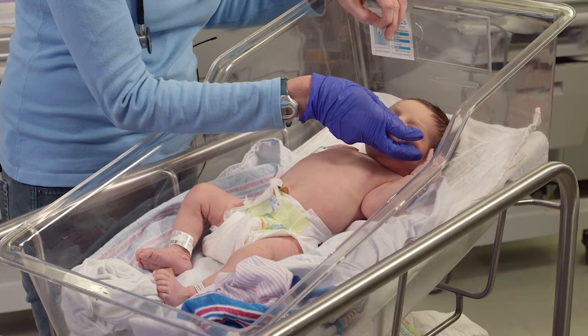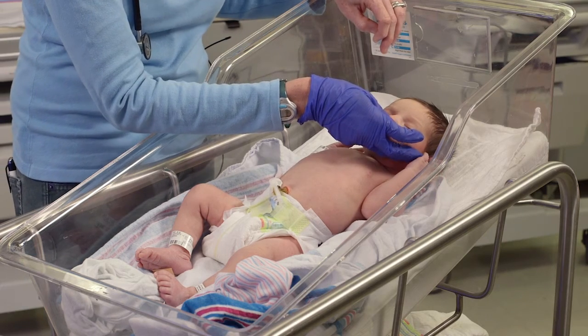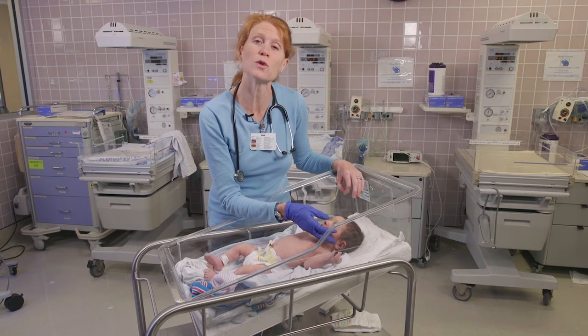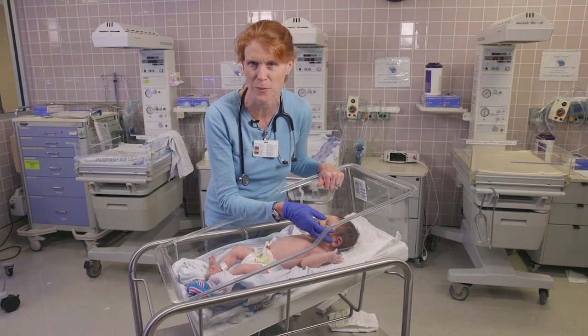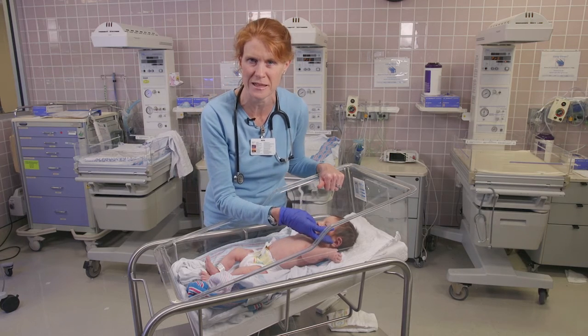We check all babies for jaundice, which is the yellowness of the skin, which is common in newborns. Every baby will be checked for jaundice before being sent home. If you notice increasing yellowness of your baby's skin when you go home, that is a reason to let your pediatrician know and to likely follow up within a day or two.